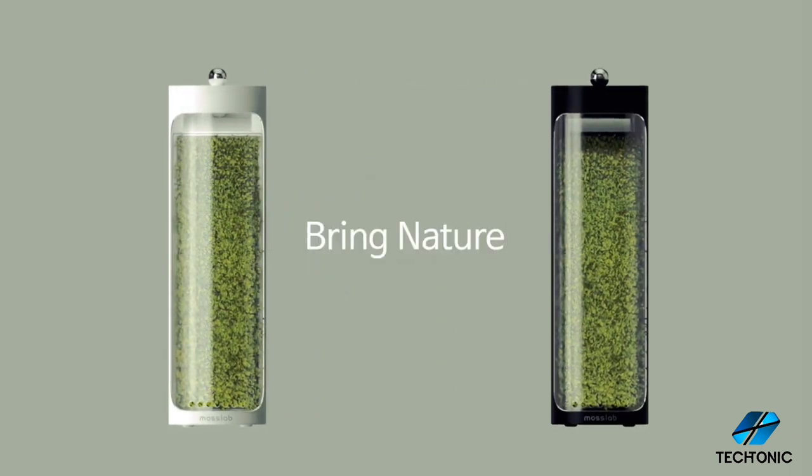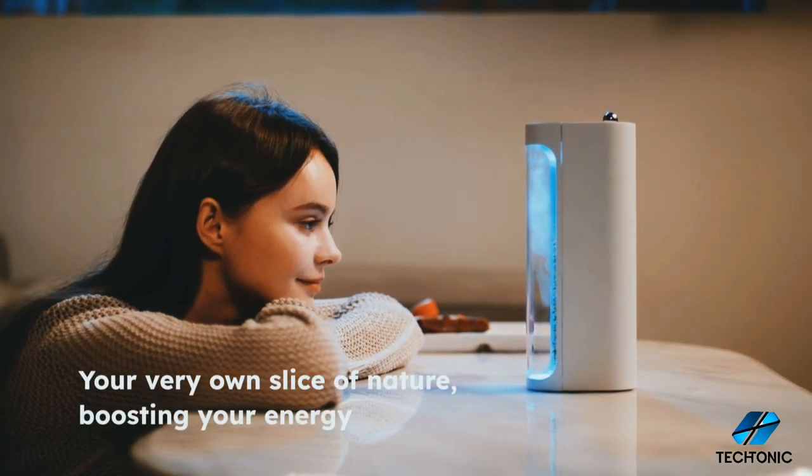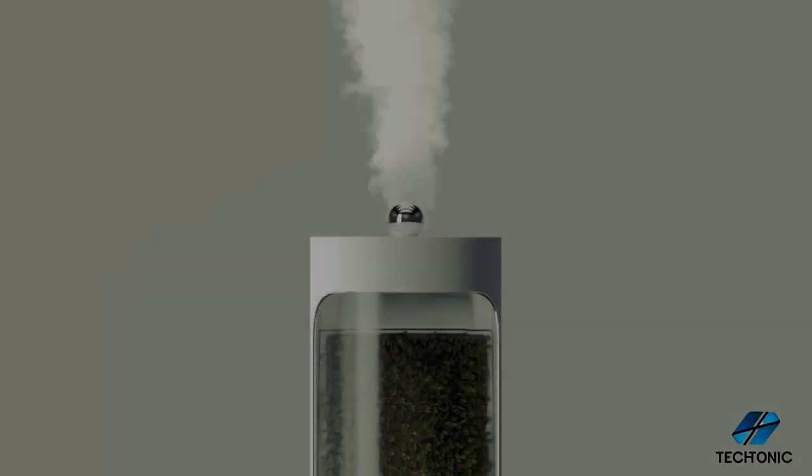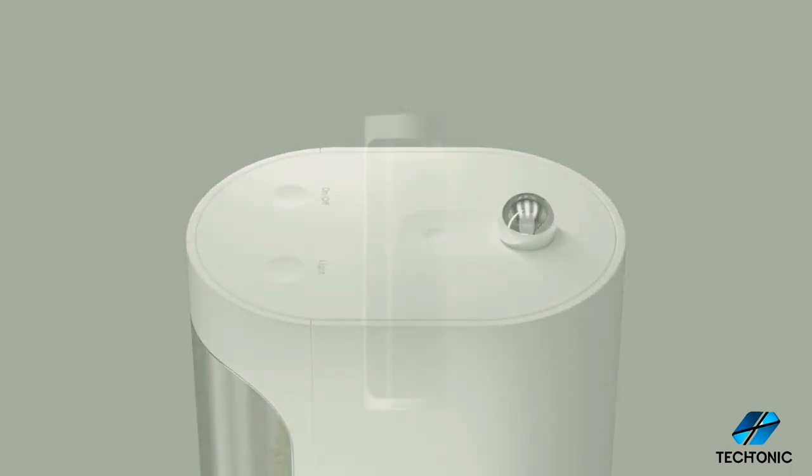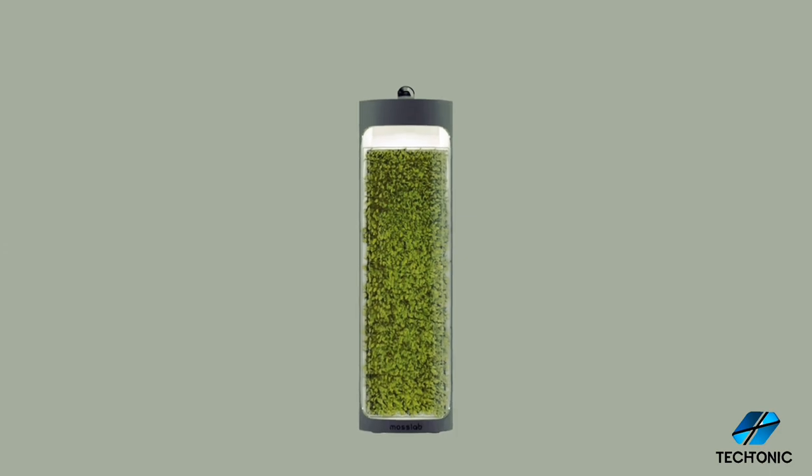Experience the future of air purification with the Moss Air Purifier. Elevate your surroundings, revitalize your senses, and embrace a healthier, happier lifestyle — all with the power of moss.